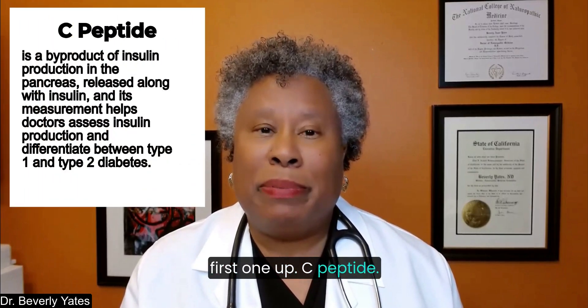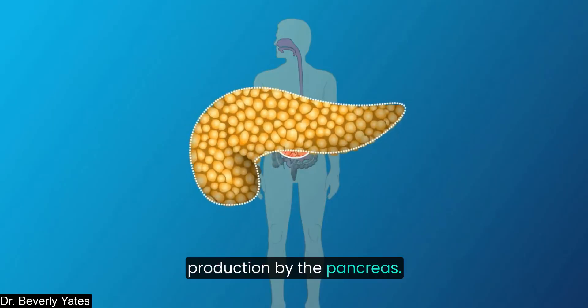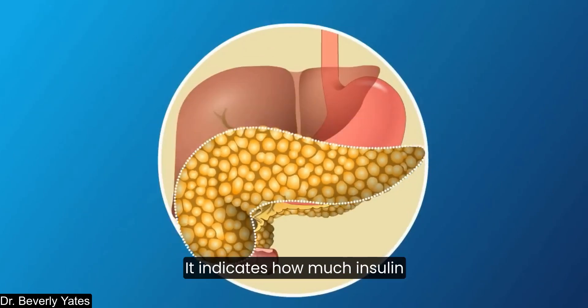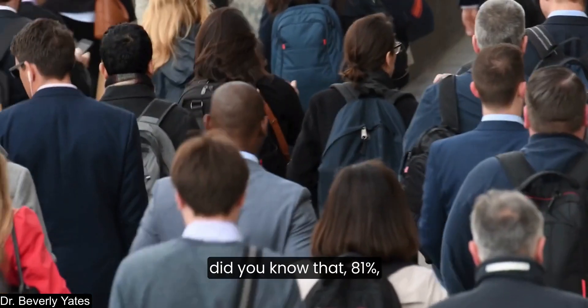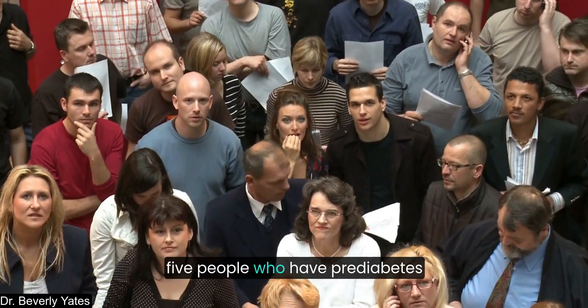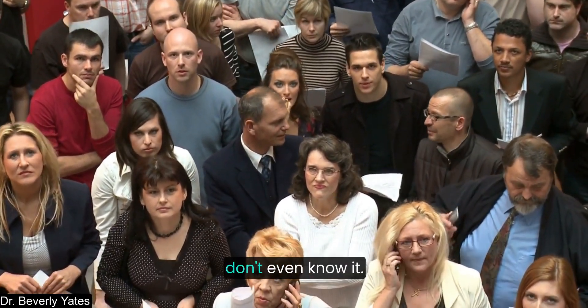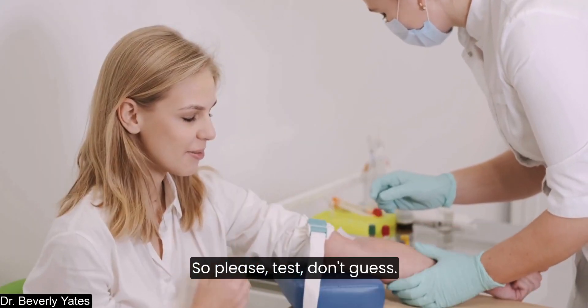First one up: C-peptide. What is C-peptide? It's a marker of insulin production by the pancreas — that's the organ that makes insulin. It indicates how much insulin your body is making. Did you know that 81% — that's more than 4 out of 5 people who have prediabetes — don't even know it? They're not aware of it. So please, test, don't guess.